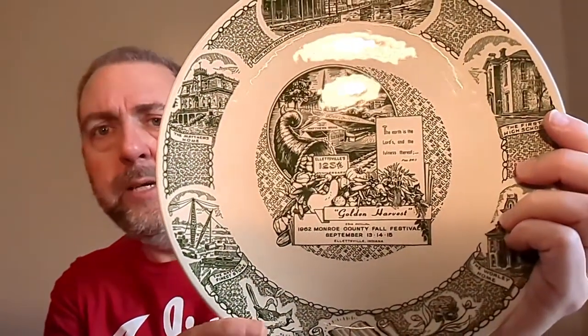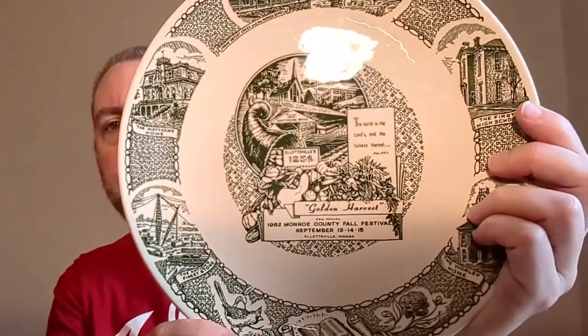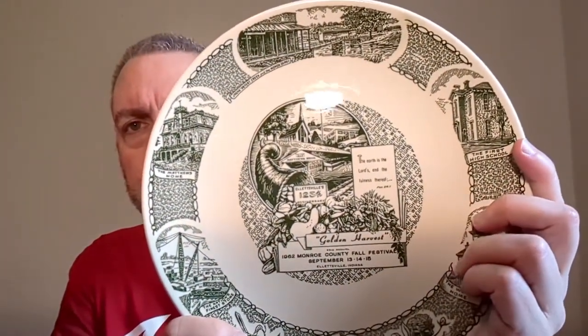So I have two of these — they were not printed upside down, I'm just holding them upside down. It is the Monroe County, which is where I live — Monroe County, Indiana — Monroe County Fall Festival, celebrating the 23rd Annual Festival, which was held in 1962. I bought these locally for a good price, but I don't know that I'll have any luck selling them. I also just noticed this plate also says Ellisville's 125th anniversary in 1962.